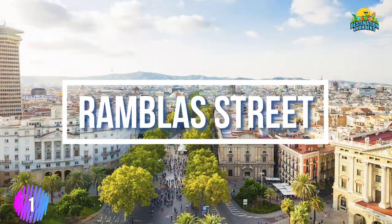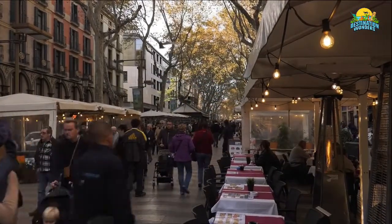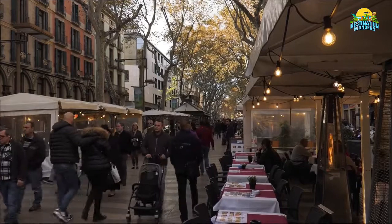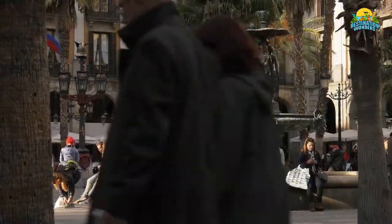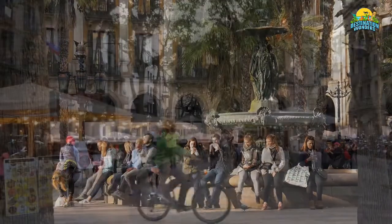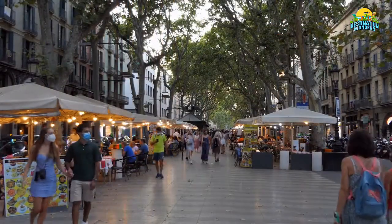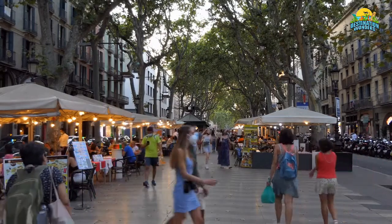Number 1: Rambla Street, Barcelona. As you stroll down Rambla Street in Barcelona, you can't help but feel like you're at a carnival — the sounds of people shouting and performers on stilts echo off nearby buildings. This lively stretch of street, filled with vendors and daydreamers alike, is always buzzing with activity.